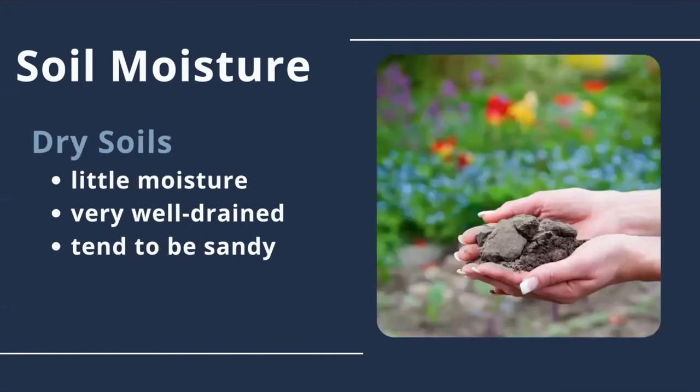Dry soils, also known as xeric, are very well-drained and hold little moisture at most times. In Barry County, these tend to be the sandiest of our soils. You can also have wet mesic soils, which are in between wet and mesic, and dry mesic soils, which are between dry and mesic.